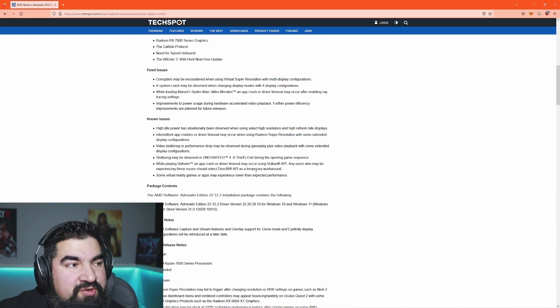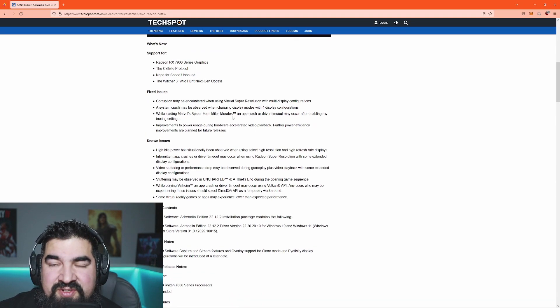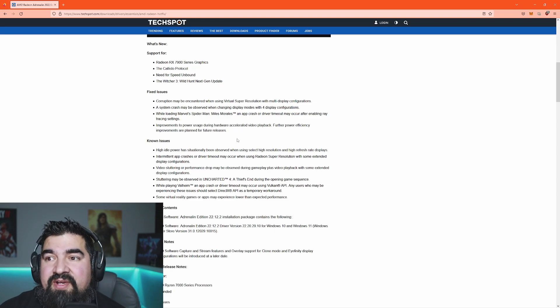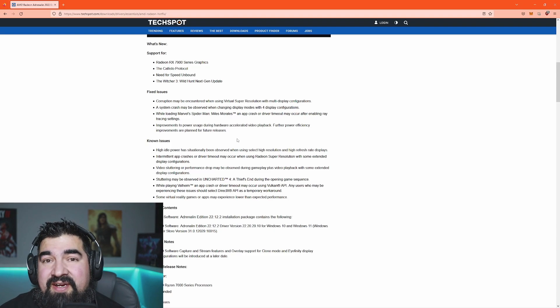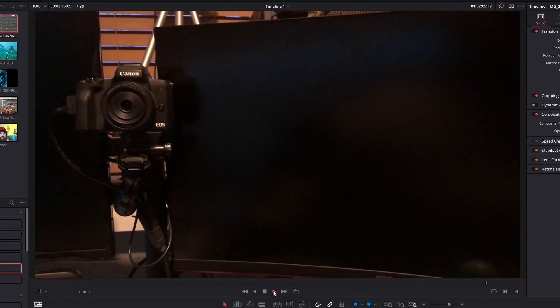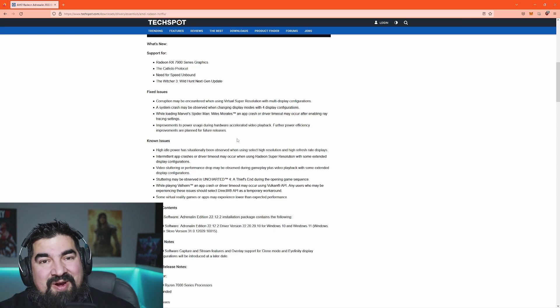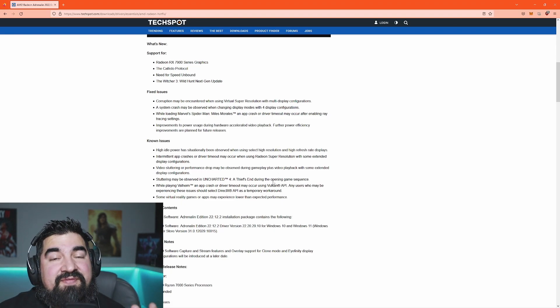AMD launched their new drivers. To be honest, this particular driver should have been available at launch. They fixed some issues with Virtual Super Resolution, fixed some crashes with four displays, and fixed different game performance things. The biggest change for me was the improvements to power during hardware-accelerated playback — basically watching YouTube videos. There was increased power draw there, and that's where my game was shutting off in the previous video. I'm just trying to play games and watch something on my second monitor, but between Valheim and watching YouTube it was just too much for the system to handle. I think we have a fix for that as well.